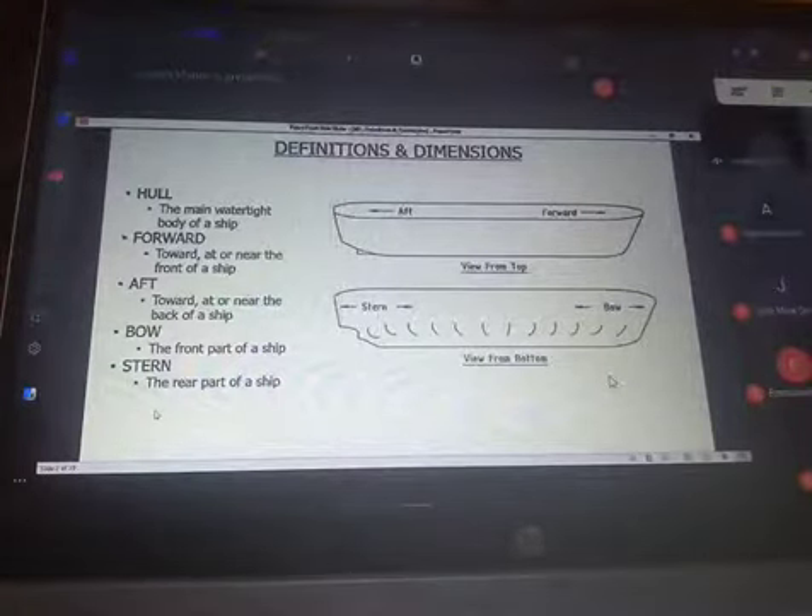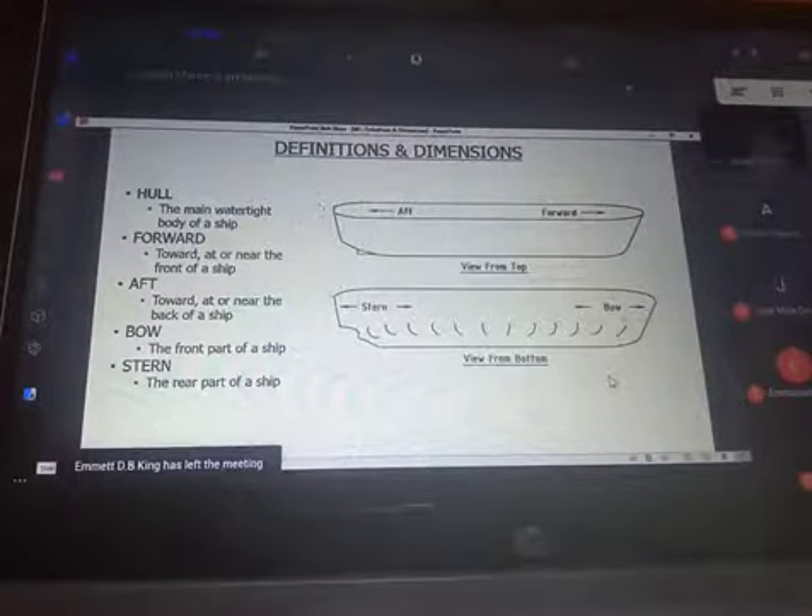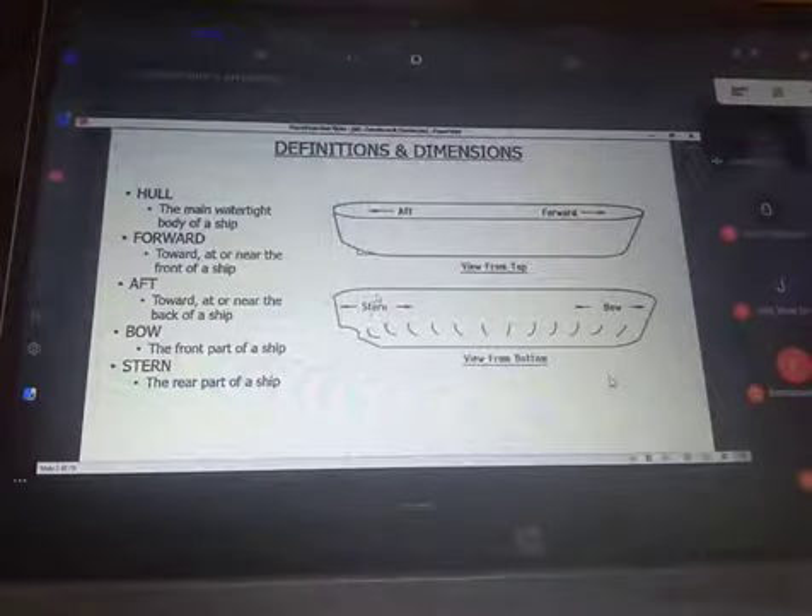Then we have the bow. The bow specifically refers to the front part of a ship. Forward and bow can be confusing, but forward simply means you are going towards the front. Aft means you are going towards the after end. When we say the bow, it means the actual forward area. When we say the stern, it means the actual after area. They are usually used interchangeably, but these are specifically the definitions for them.